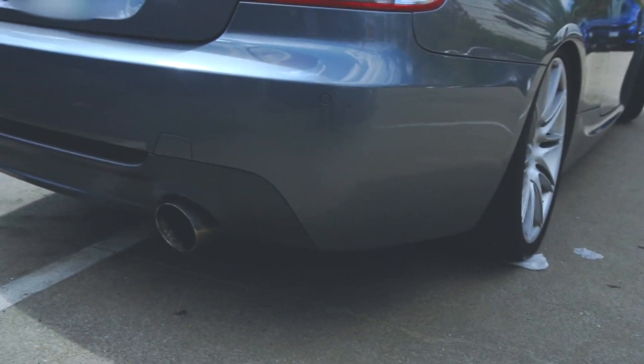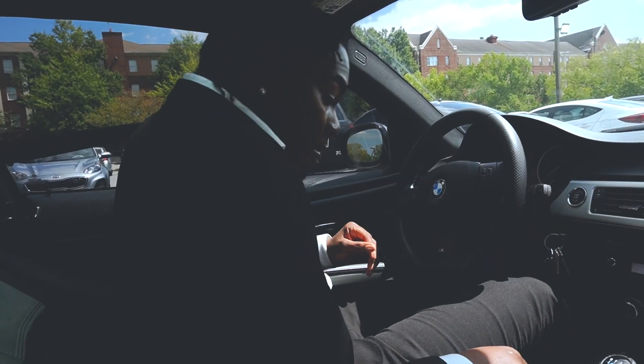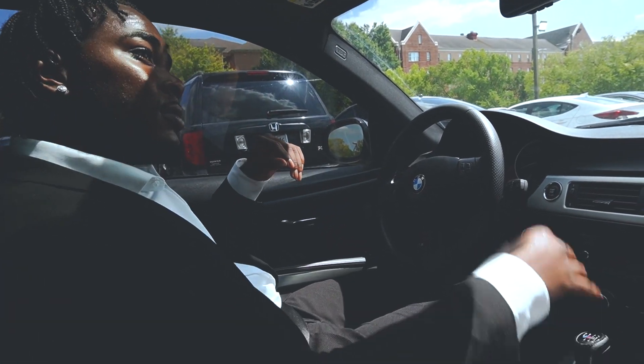Known for its reliability, a light, highly tunable twin-turbo inline-six sits at the front of the 335i. With tuning potential of over 600 bhp on the stock block.